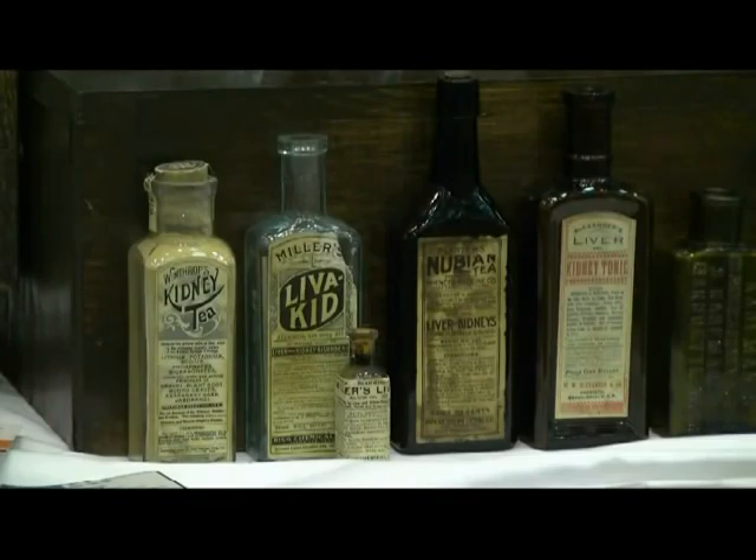These four paper label bottles are not that difficult to find. The one on the left is Winthrop's Kidney Tea. What makes that one unusual is the fact that it's still full and sealed, and I have not seen another one like that.